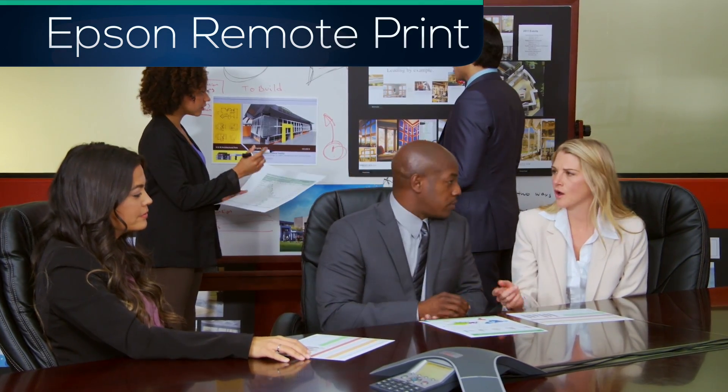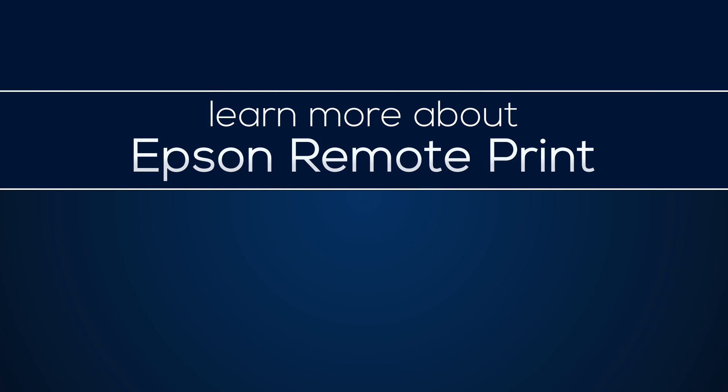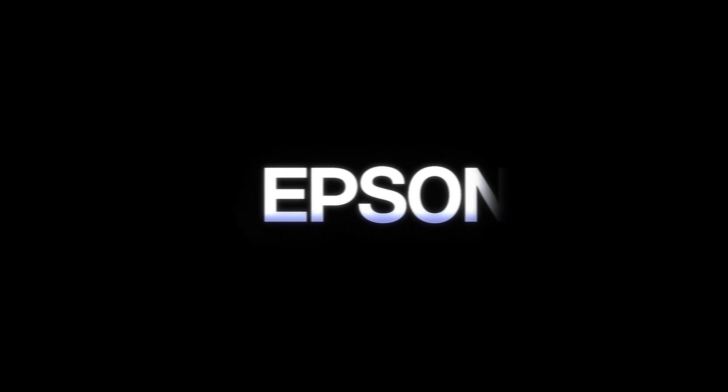Now use your computer or laptop to be productive anytime, anywhere. Learn more about Epson Remote Print at epson.com/connect. Epson. Built to perform.